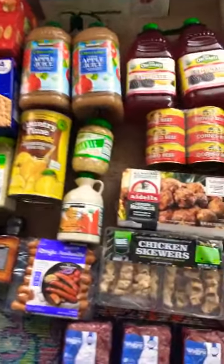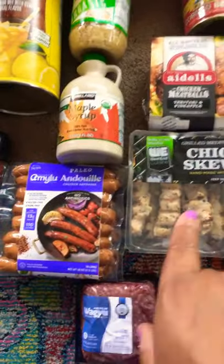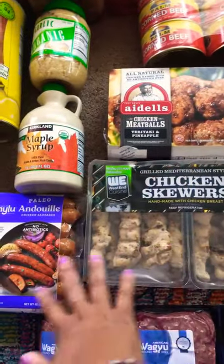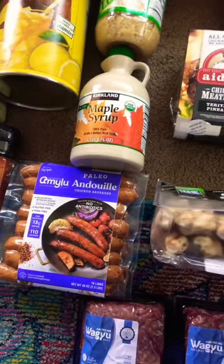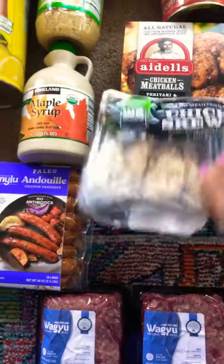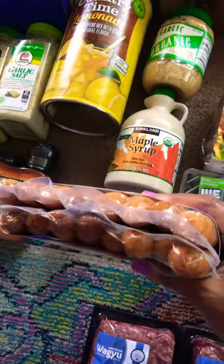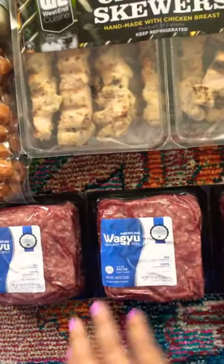I saw these items on Leah's channel and decided to give them a try. I'm probably going to break all of these down into smaller ziploc bags because each serving is about eight, and we're only going to need four, so one of these will become two ziploc bags for the freezer. Same with these — you get two casings, and I'm going to break those down into four or six portions. I also got some wagyu beef.